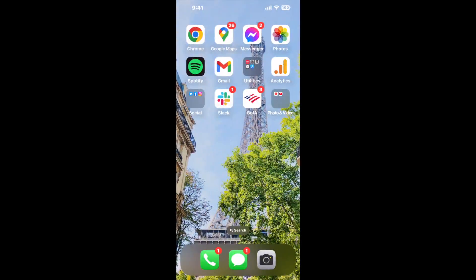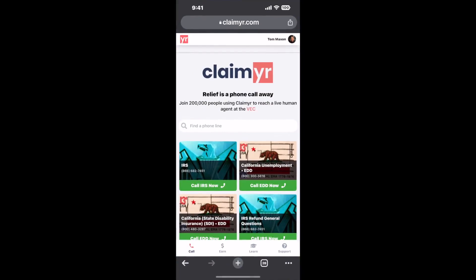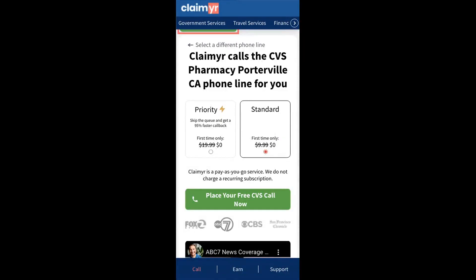Now the next method is the better way to reach a live person at CVS Pharmacy, Porterville, California. I built a calling tool. To use it, open up your browser, go to claimer.com, and search for the CVS Pharmacy, Porterville, CA option.